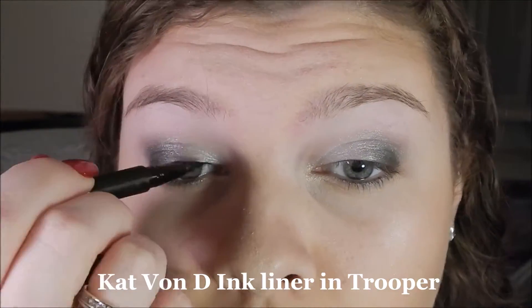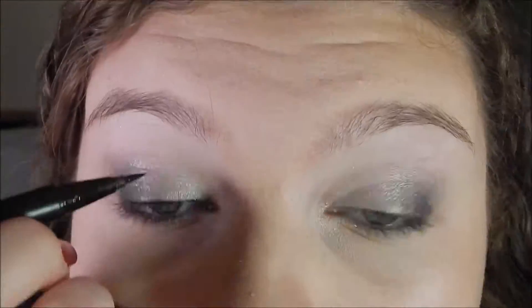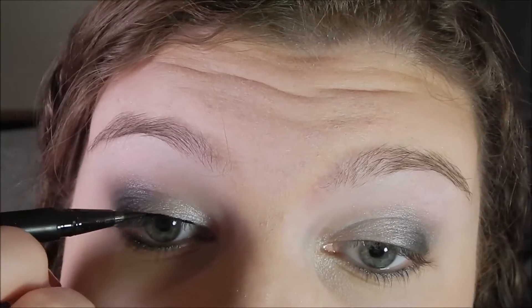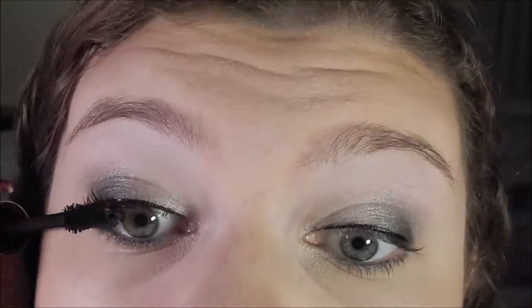Now for some top eyeliner, I'm using the Kat Von D Inca Liner. I don't know how many times I've used this mascara in a video — it's just my favorite — it's the Better Than Sex Mascara by Too Faced.